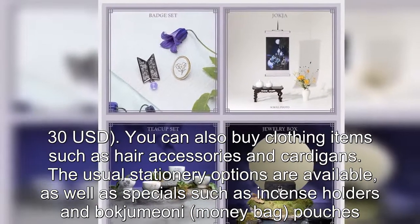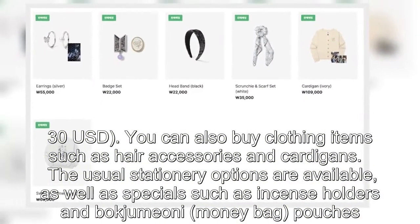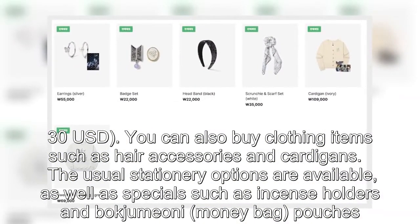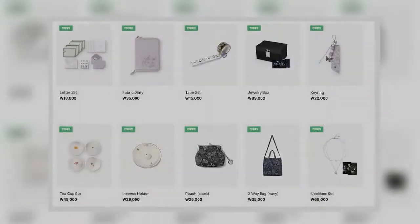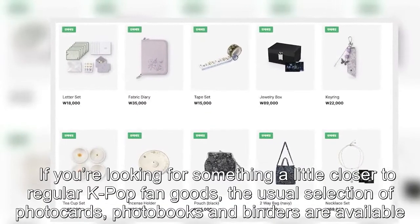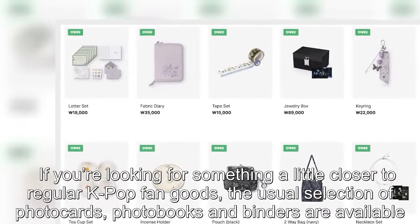You can also buy clothing items such as hair accessories and cardigans. The usual stationery options are available, as well as specials such as incense holders and pojagi money bag pouches. If you're looking for something a little closer to regular K-pop fan goods, the usual selection of photo cards, photo books, and binders are available.